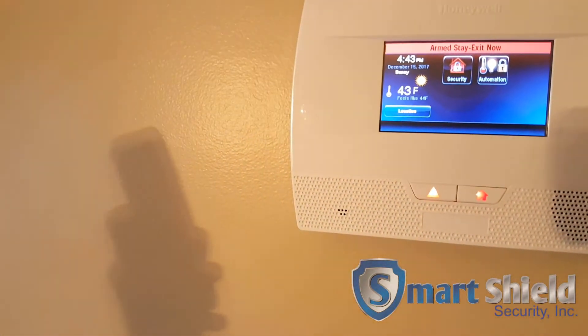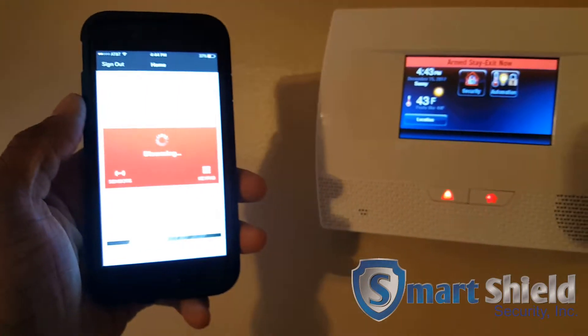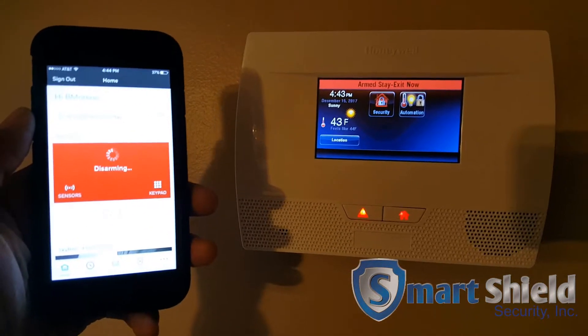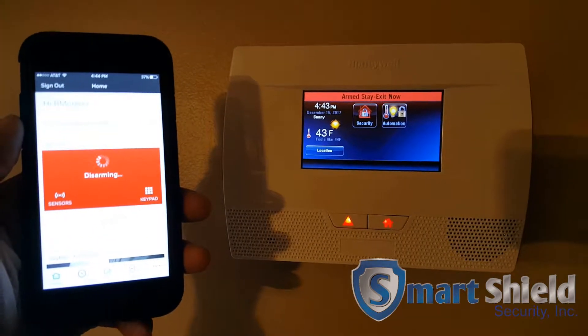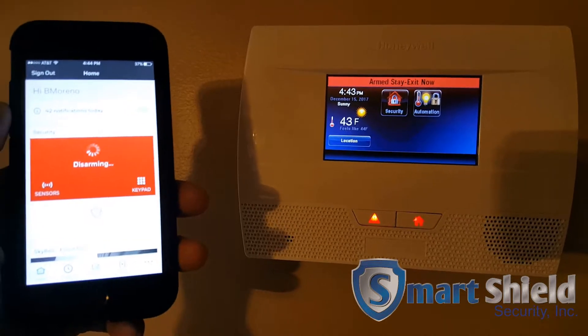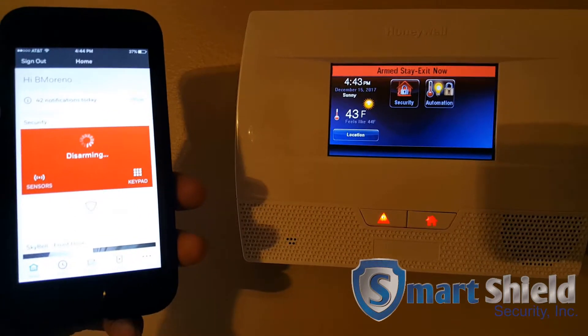I'm going to go ahead and disarm it now — hit the disarm button and then put the password in there. Done. It's going to disarm it. Takes it a few seconds depending on the cell phone service. We got like two bars up here where we're at, so it's taking a second to get through.